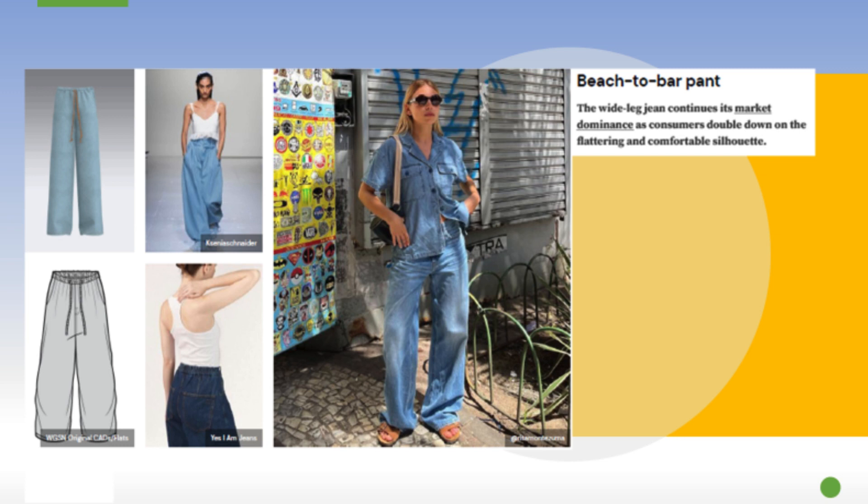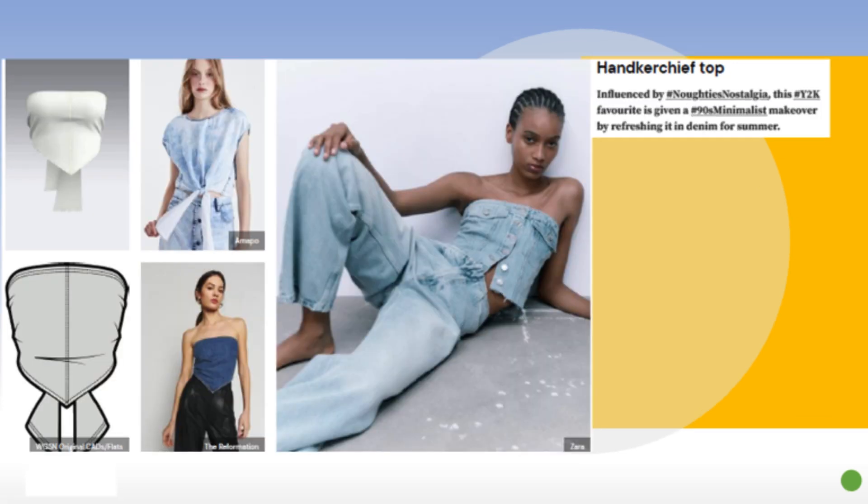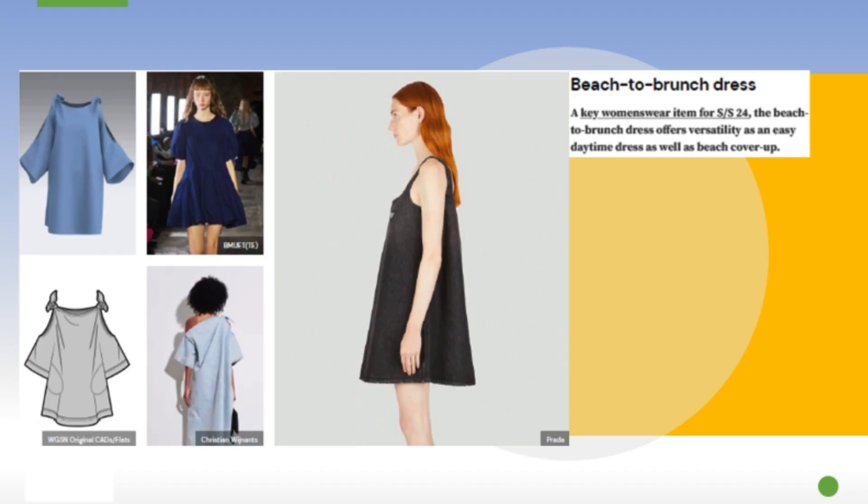Next is the handkerchief top — you could also think of this as a corset. As you can see, the model is wearing the Zara denim corset-like top. It's essentially a crop top or sleeveless top made from denim or a denim-like fabric.